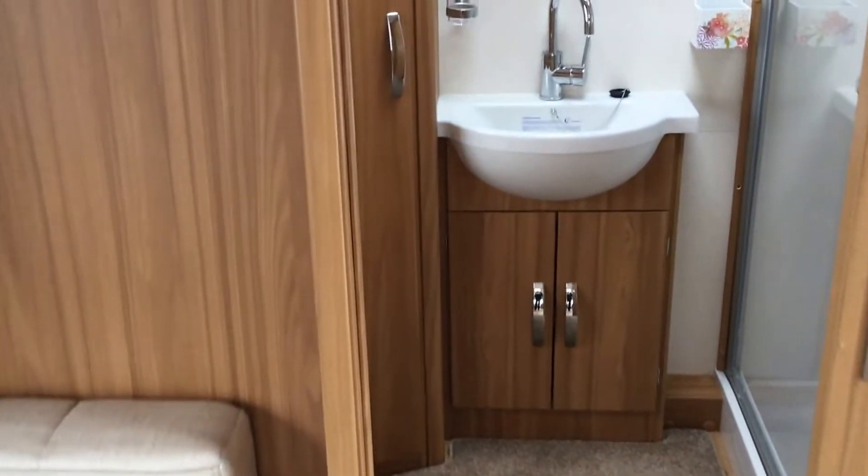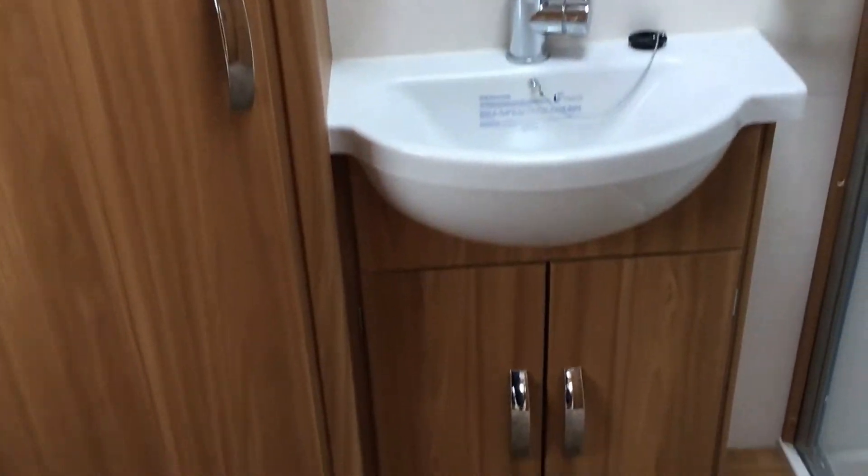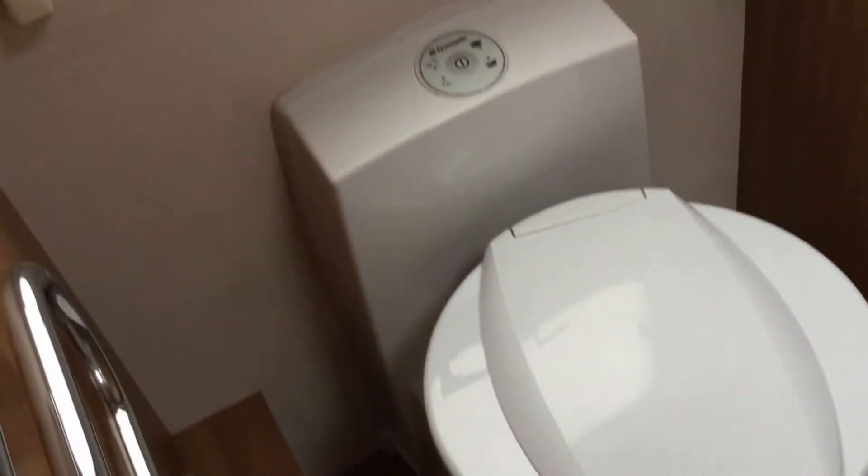I'll take you to the rear of the vehicle where there's a stunning bathroom with lots of room. There's a sink with a vanity unit and lots of storage. There's a toilet with a heated towel rail, and then a very large shower area with more storage and drawers.